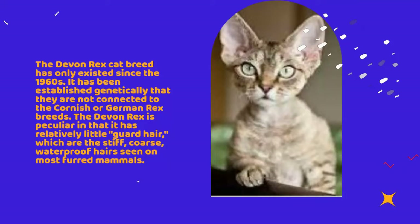The Devon Rex is peculiar in that it has relatively little guard hair, which are the stiff, coarse, waterproof hairs seen on most furred mammals.